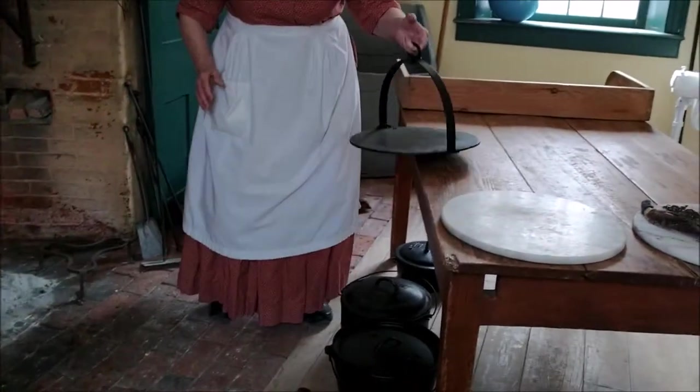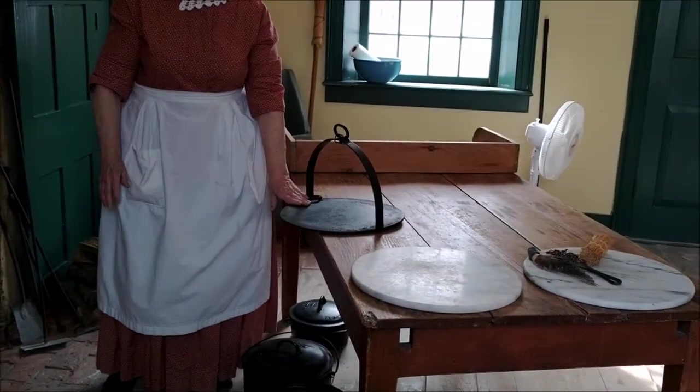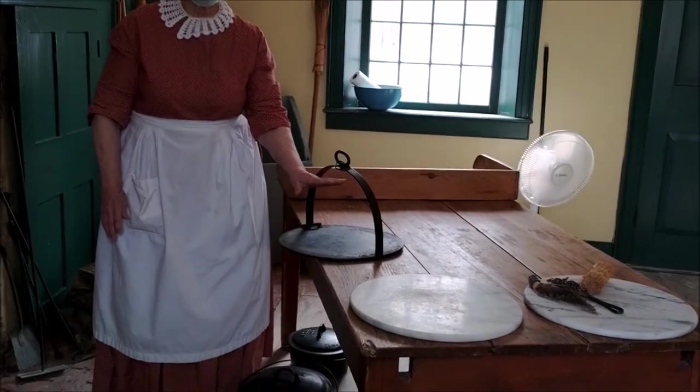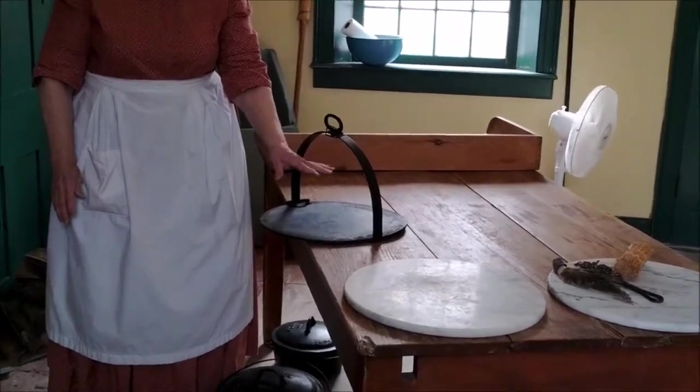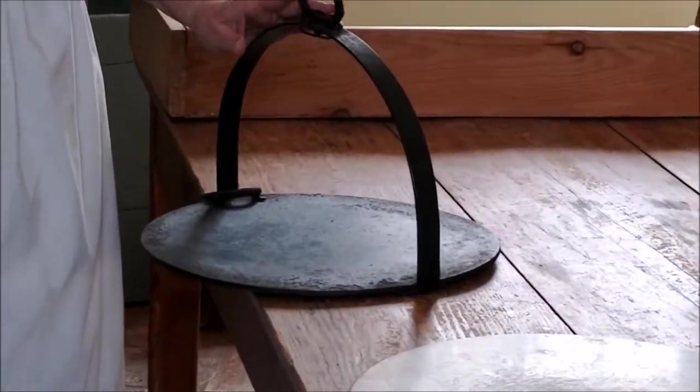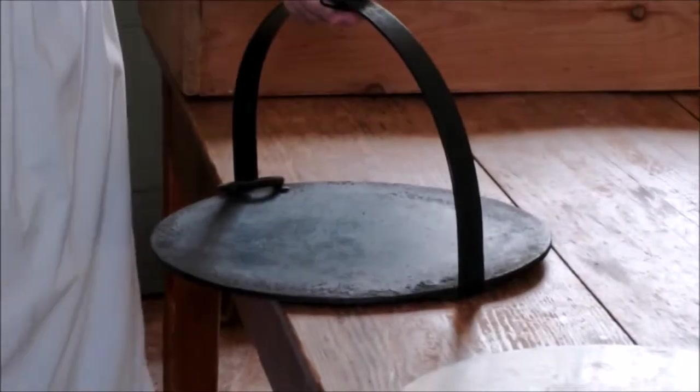One of your quick-cooking tools is a griddle. You can do biscuits, you can do your bacon if you didn't have a dry pan — nearly anything that doesn't need to be baked can be cooked on your griddle.